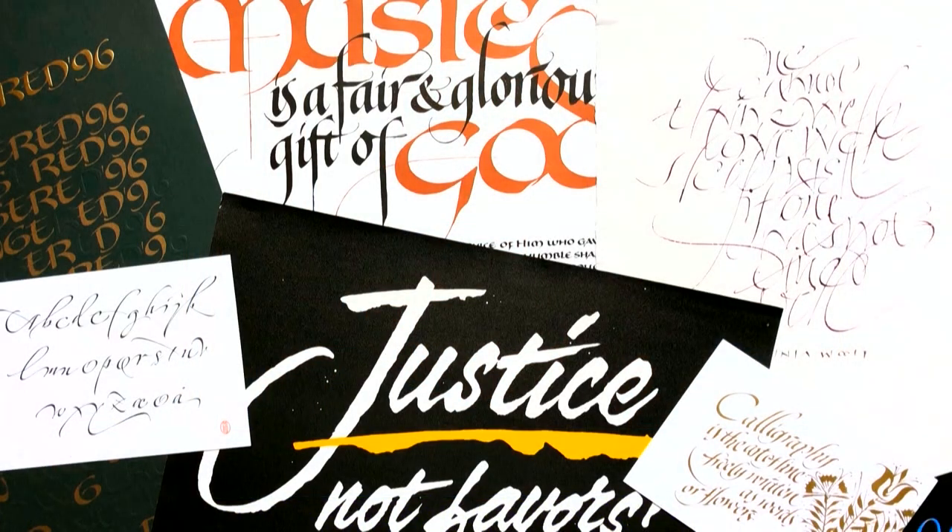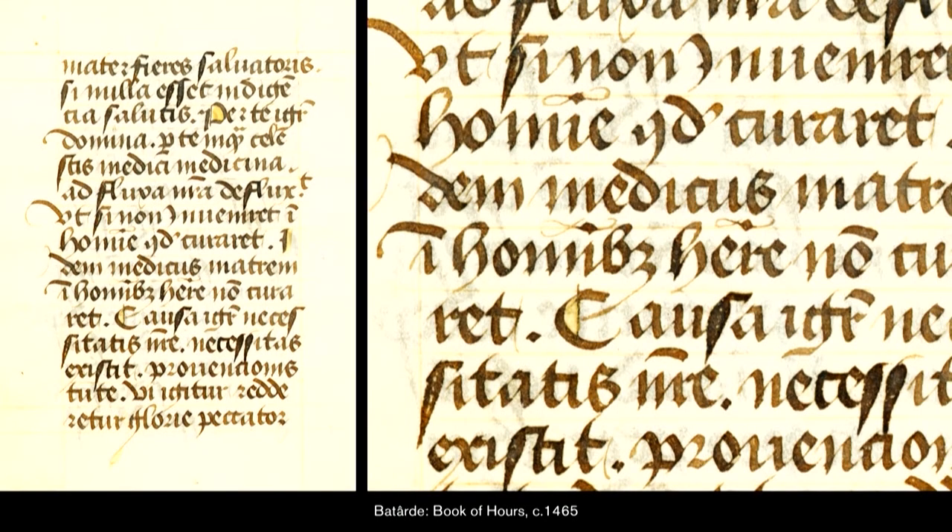Sometimes we come across really beautiful specimens of writing just in daily life. As a letter aficionado, you are enamored with some of these and you just want to know how to write them. Sometimes you're lucky enough to know the original calligrapher. But sometimes you're not that lucky, and you might come across specimens so old that nobody even remembers who wrote it. And that's what happened to me.